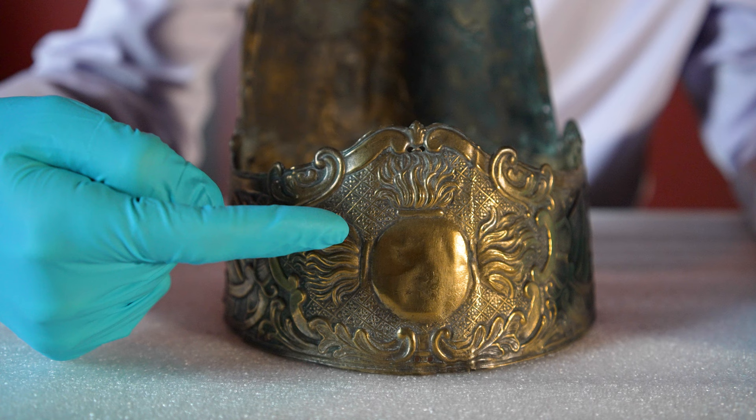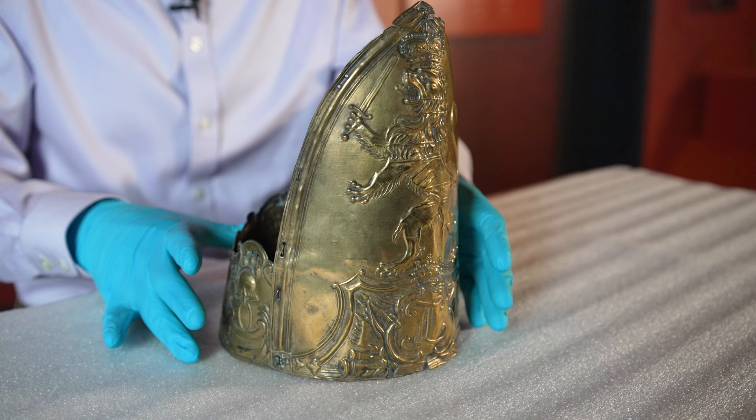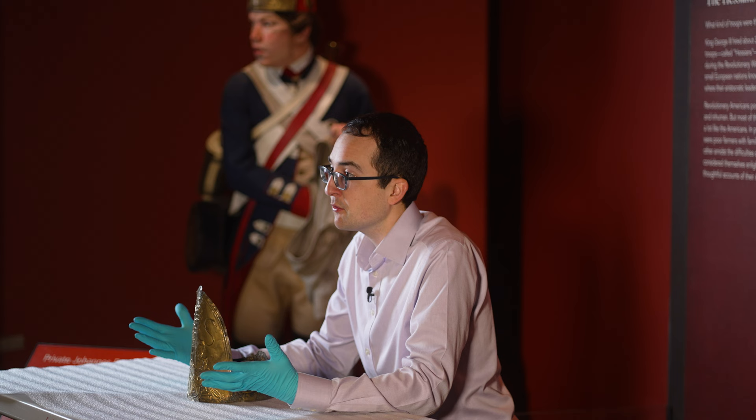Imagine these brass pieces neatly polished, glistening in the sun on the battlefield. These caps helped to make these soldiers look really impressive and fearsome. Imagine looking across the battlefield, seeing troops in these tall caps coming towards you — it was really an impressive sight to see.